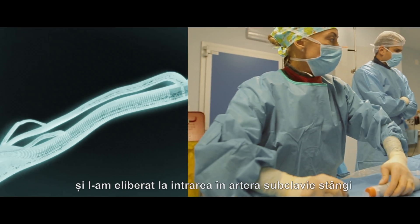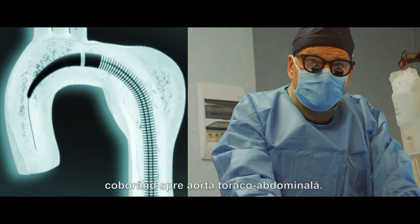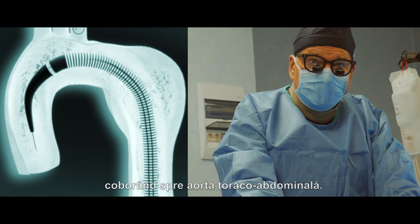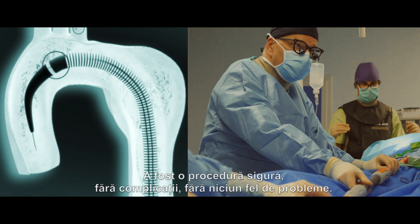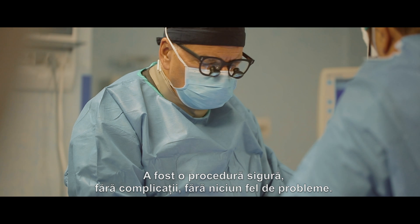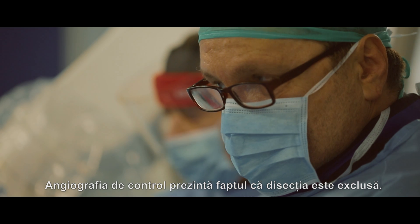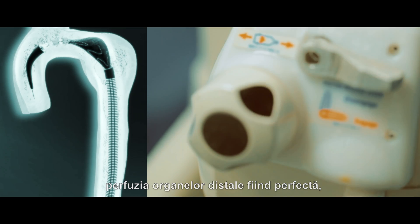We put the stent graft and released it, beginning at the left subclavian all the way down to the thoracoabdominal aorta. It was a straightforward procedure without any problems. The final angiogram shows that the dissection is excluded and perfusion of all distal organs is perfect.